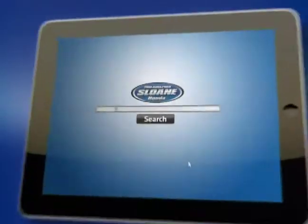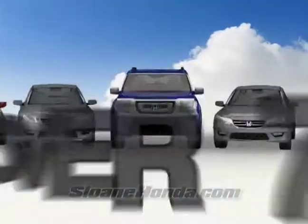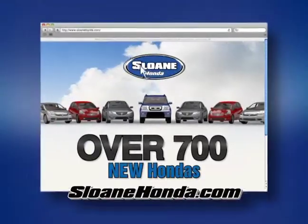Search for the Honda you want on your phone, tablet, or computer. With over 700 new Hondas just a click away, we'll always be at the top of the list.